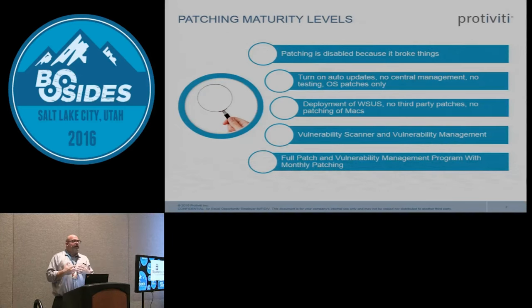At the next maturity level they're actually patching and they've purchased a vulnerability scanner like Nessus or Nexpose, and they're scanning their entire enterprise to keep track of missing patches and missing vulnerabilities.